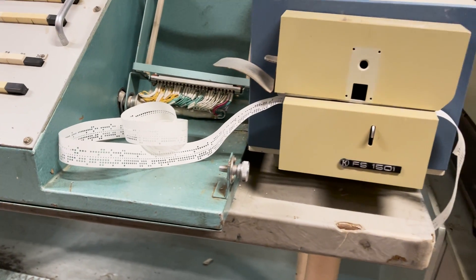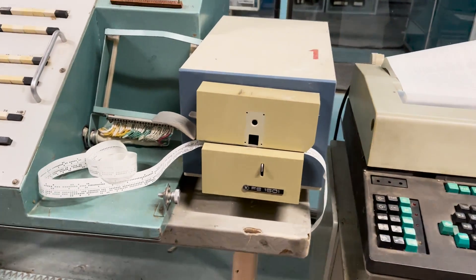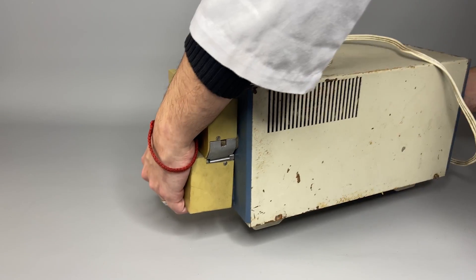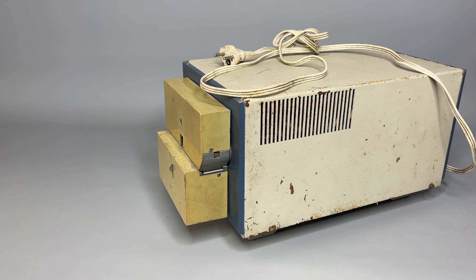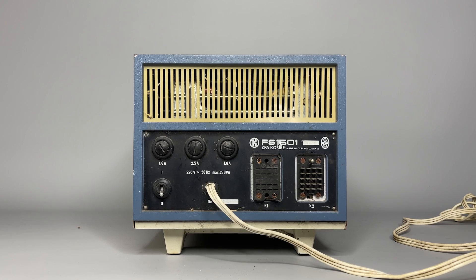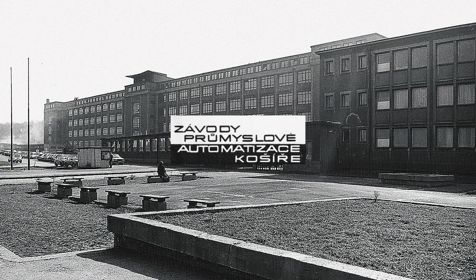We will start right today with this device, used in the SCALA computer to make some very important input operations. We were lucky to get exactly the same model as the one at the power plant. This is the FS1501 punch tape reader, made in Czechoslovakia in the 1970s by the Factory of Industrial Automation in Prague.